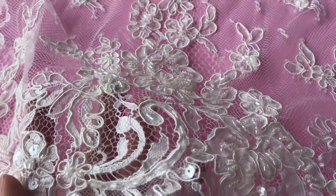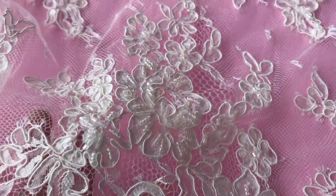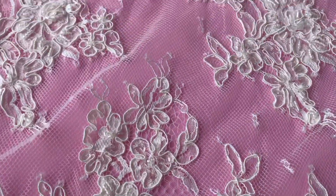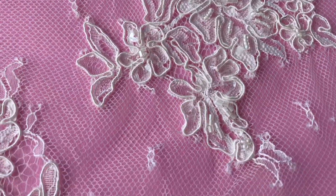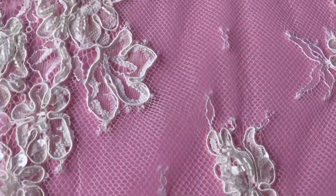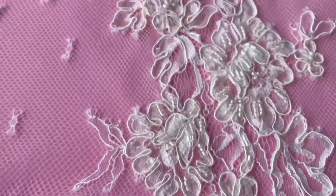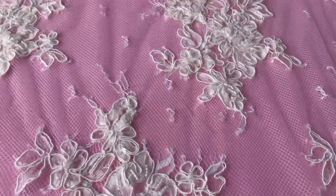Hi, this is Bridal Fabrics. This delightful corded and beaded, beautifully embellished lace is called Ruth. It's made of these lovely floral motifs on a relatively open ground weave, and we can see that they run all the way up to the far end of the lace.